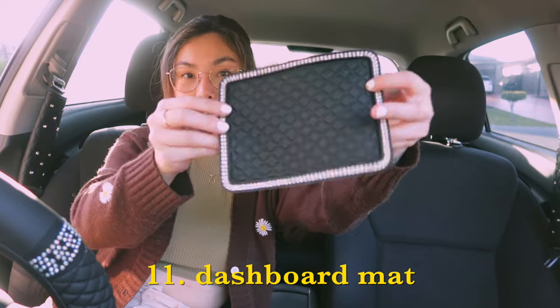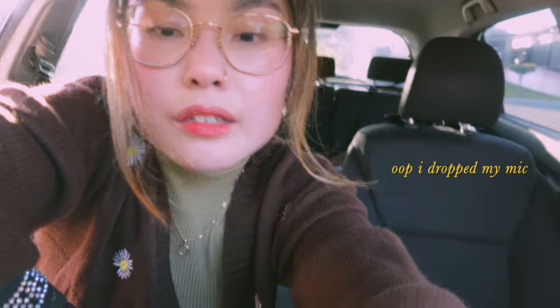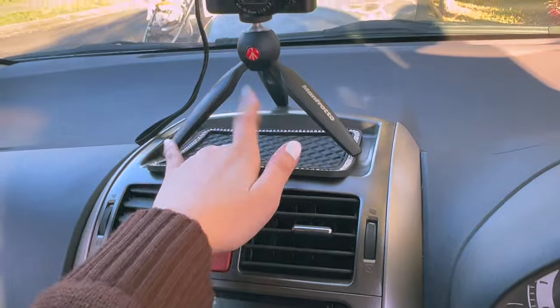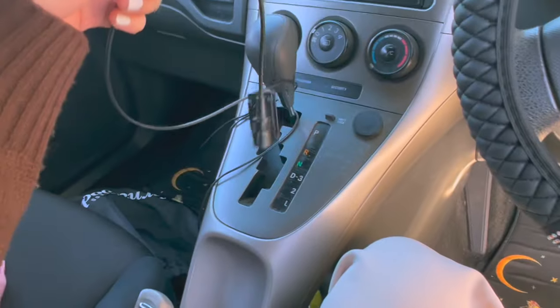Next I got this little mat to go right in the center console — I didn't measure it but I feel like it'll fit. It's just barely jutting out but it's grippy so it won't fall out, and I can put things on it and they'll stay grippy.